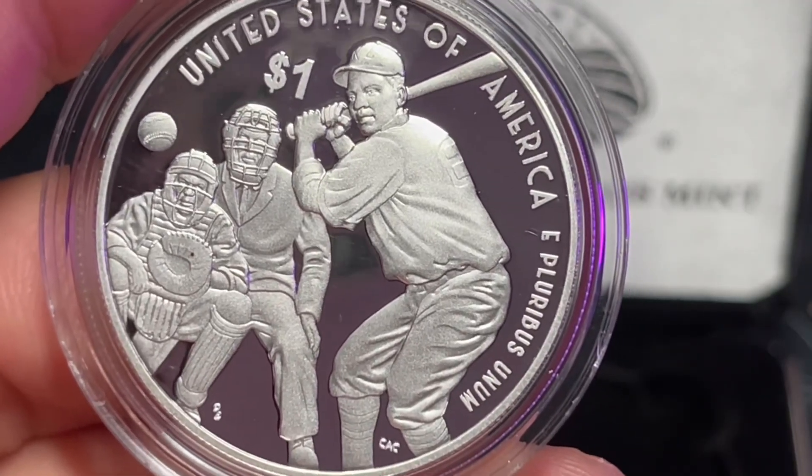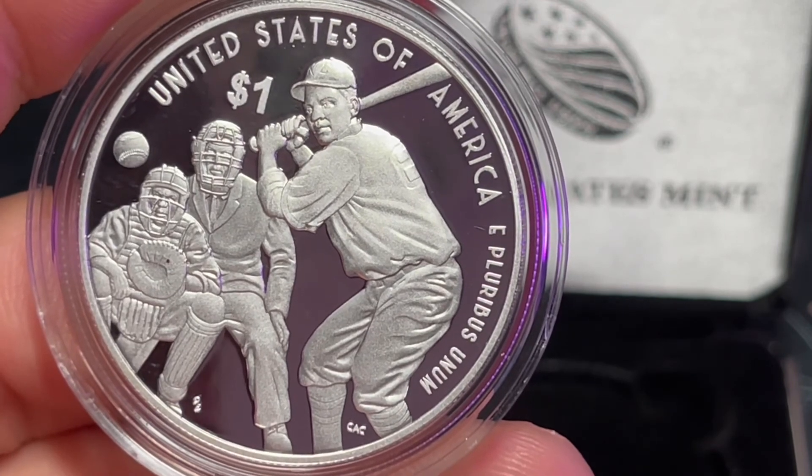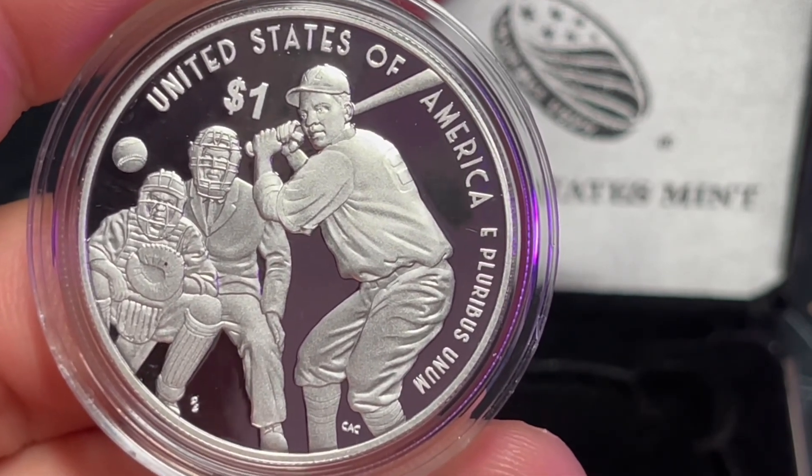Being a fan of baseball and a baseball player for quite a long time in my life, that was a really good selling point for me. I am very happy with that purchase. I have no intentions of sending this off to NGC to have any grading done, so it's just going to sit here with me on my desk, in and out of the safe. You might see it in a video from time to time sitting in the background.